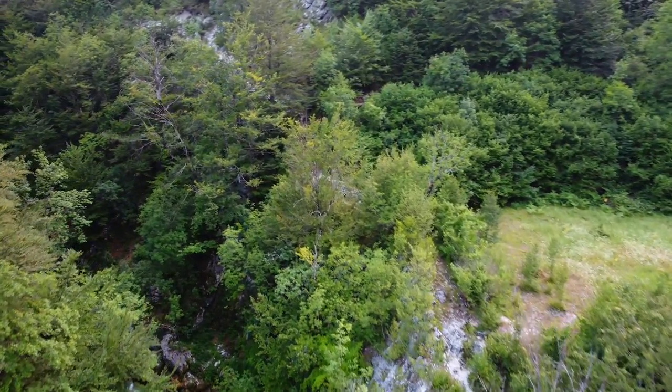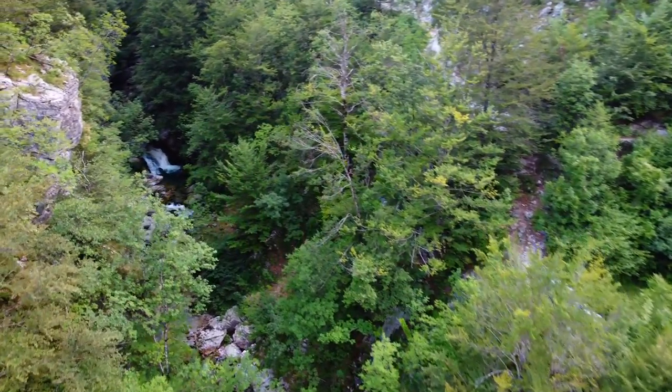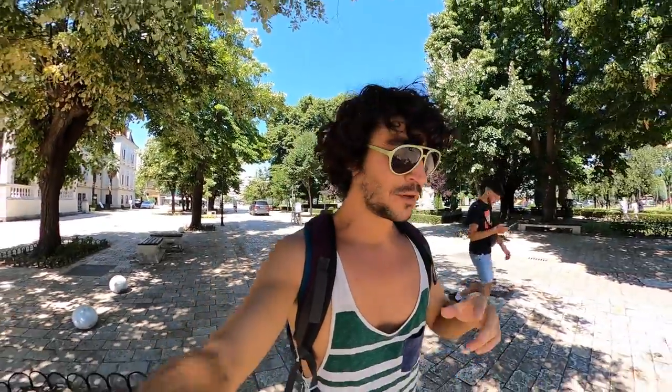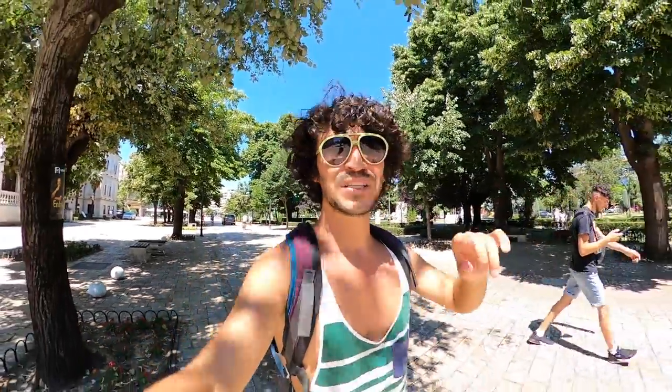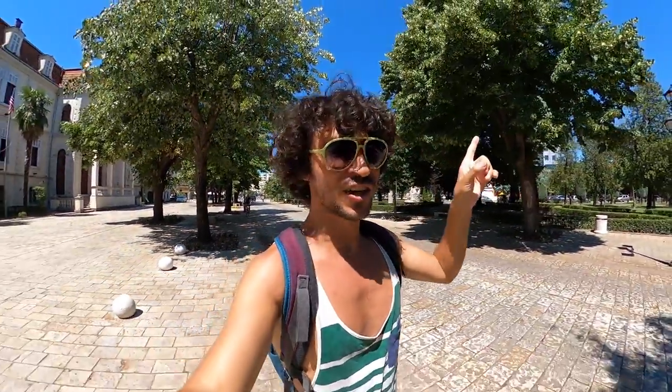In Theth you can visit the Blue Eye — there are two Blue Eyes in Albania, one in the south between Sarandë and Gjirokastër, but this one is better. You can also see an amazing waterfall, and if you like hiking, you can go to Mount Valbona. There are many things to do in Theth — you have to go, it's amazing.